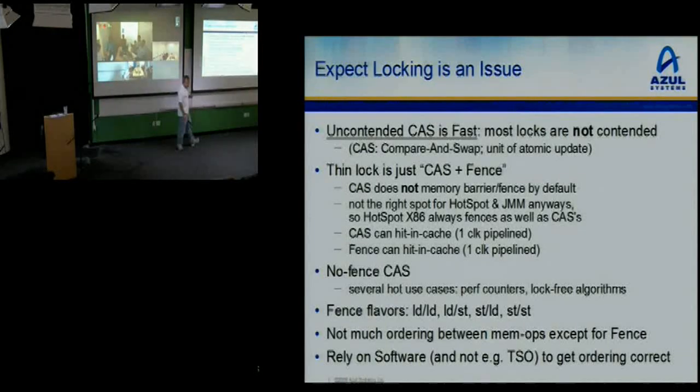If you don't have any outstanding memory references and there's no contention, you can do a memory fence — a proper Java memory model ordering — in a one-clock pipeline. It turns out that CAS as implemented by every other CPU on the planet includes a memory fence, and that memory fence is not in the correct spot for how HotSpot does locks. HotSpot emits a second fence on top of the CAS. So we have a no-fence CAS, and we found a bunch of other interesting use cases for it: atomic performance counters, lock-free algorithms which don't need ordering.